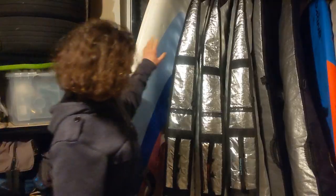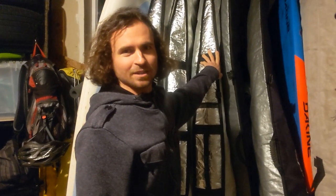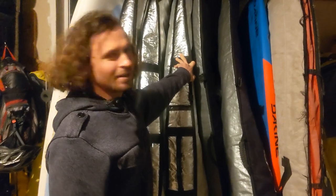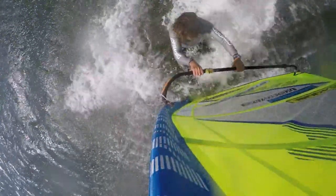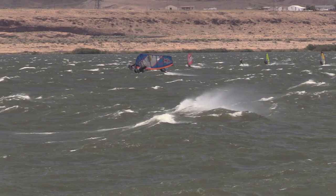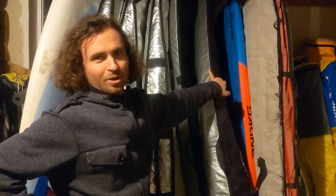Got a couple of slalom boards — the Isonics — and some Ignites, the 93 and 103. The freestyle boards are what I use the most. Then the Ultra Code for the big waves, or big days on the river when it's blowing 37, 35, 32 — that's what I use on those days for jumping and riding the waves, and also for the coast.